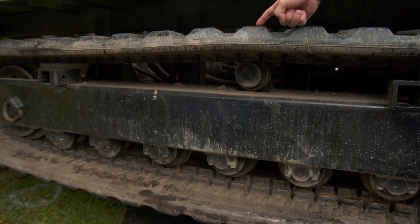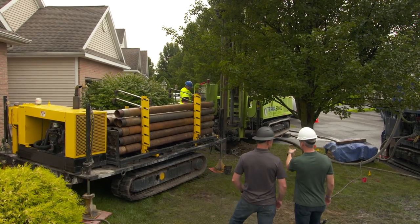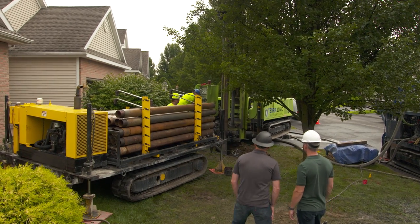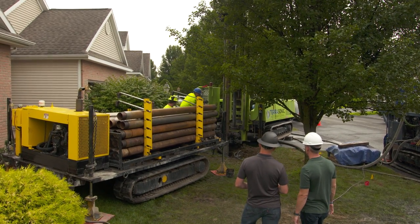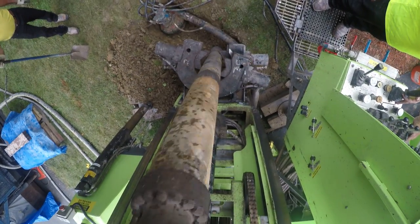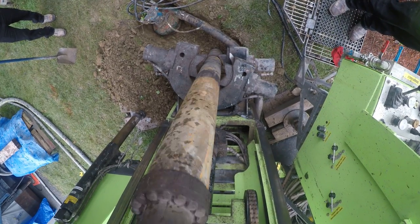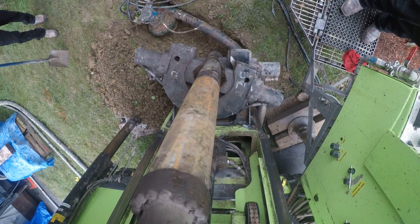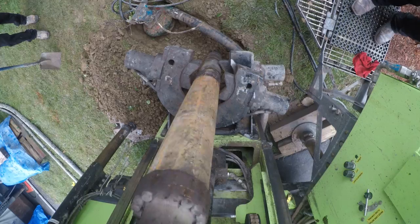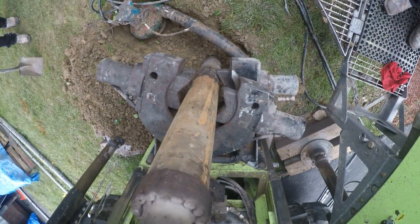It also distributes the load so that you don't damage driveways. So this is the rig — the drill is in place now, the casing is vertical. We're about to commence with sonic drilling. What sonic drilling does is oscillate that casing vertically at up to 150 hertz — that is 9,000 vertical beats per minute.